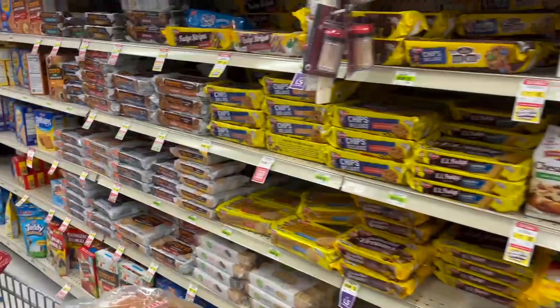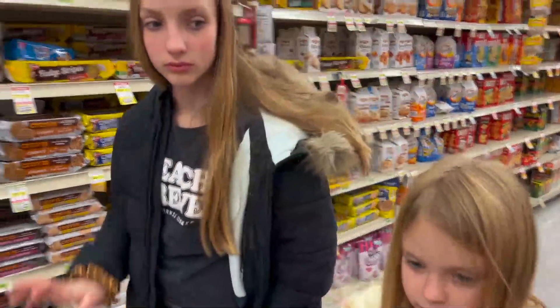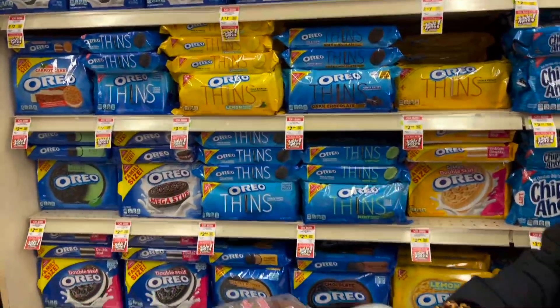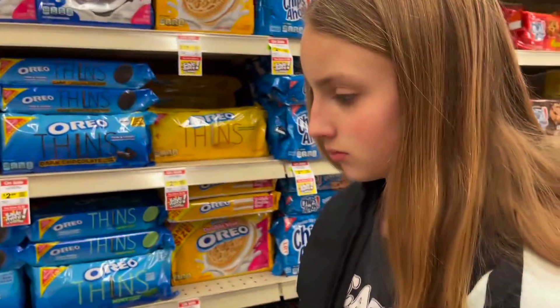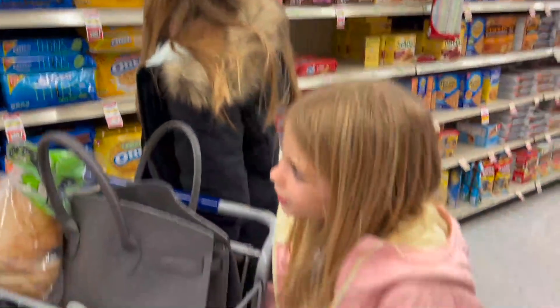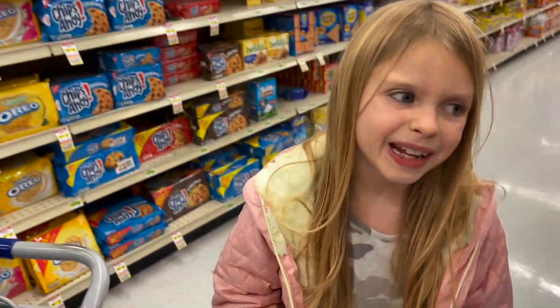We're almost done with shopping. We need Oreos — there are several options. We have some regular ones at home already, so let's grab a different one. The mint ones would be really good, but we're not making mint today.